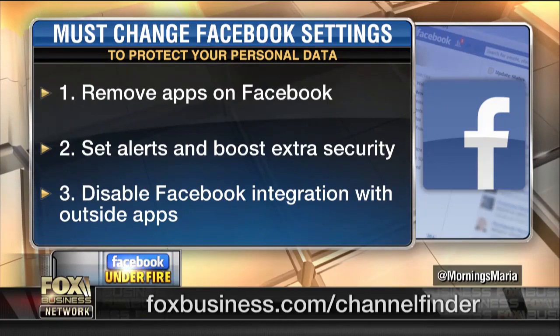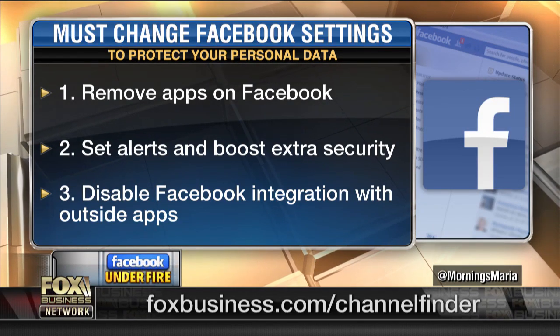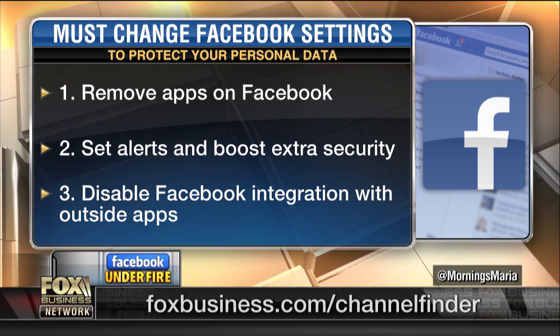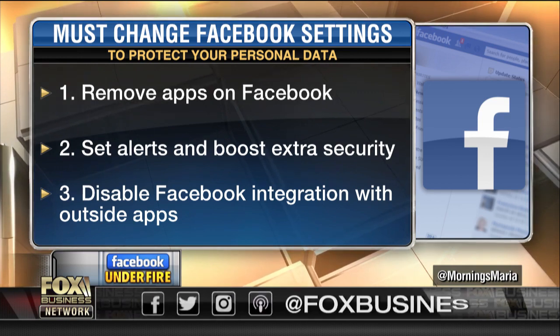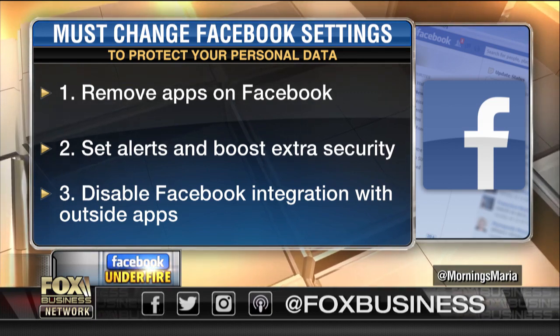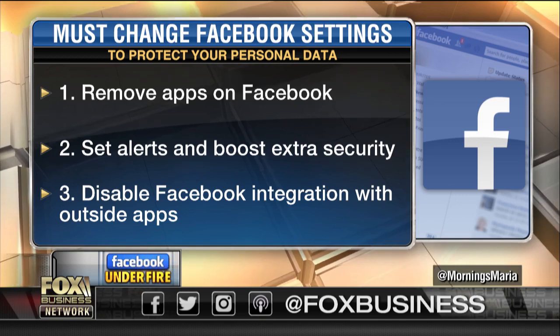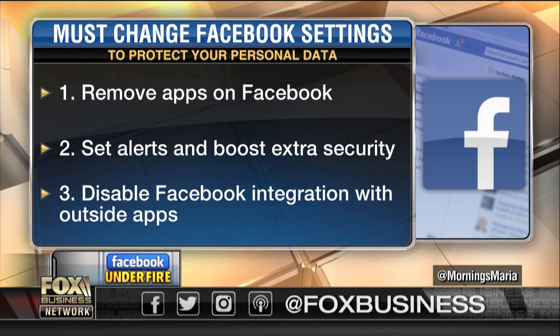Number one, you can turn off the ability for apps to have access to the data. I was shocked when I went to my own settings — you simply go to the apps on Facebook. I saw 74 apps, about half of which I never even remember giving access to my life, and they have it. Also, set alerts so that if your Facebook is logged on at another location or on another device that you're not familiar with, it's going to let you know.